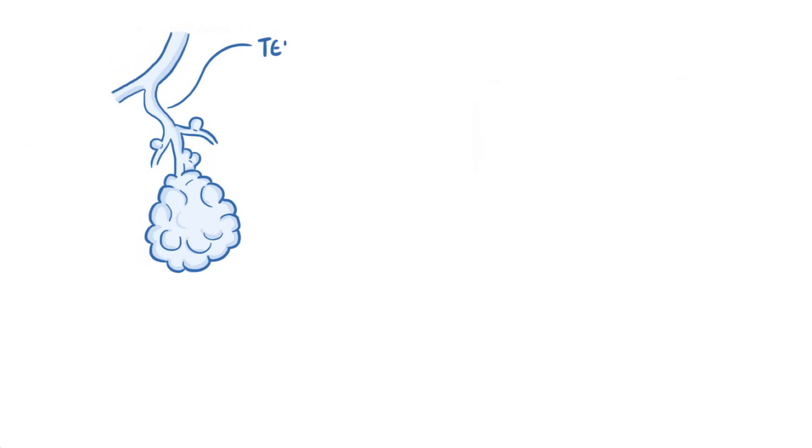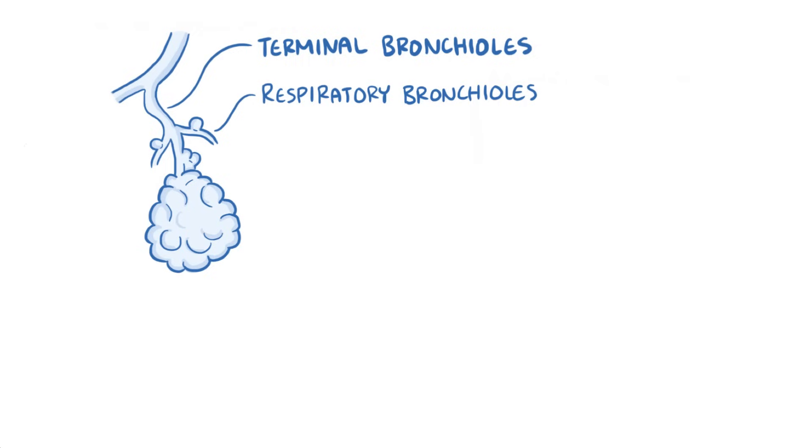The last part of the conducting bronchioles are the terminal bronchioles, and then after that air gets to the respiratory bronchioles, which are unique because they have tiny outpouchings that bud off from their walls. These outpouchings are called alveoli, and there are about 500 million of them in the lungs.